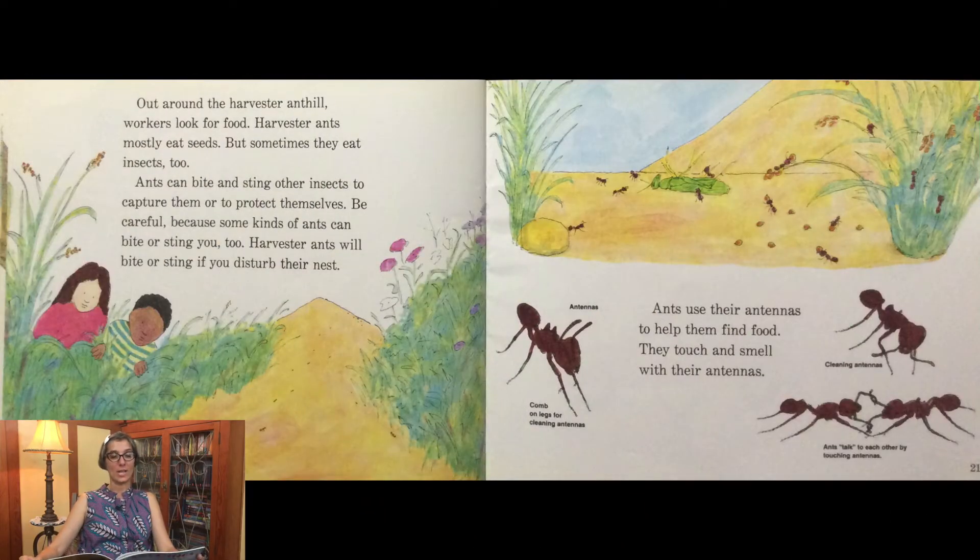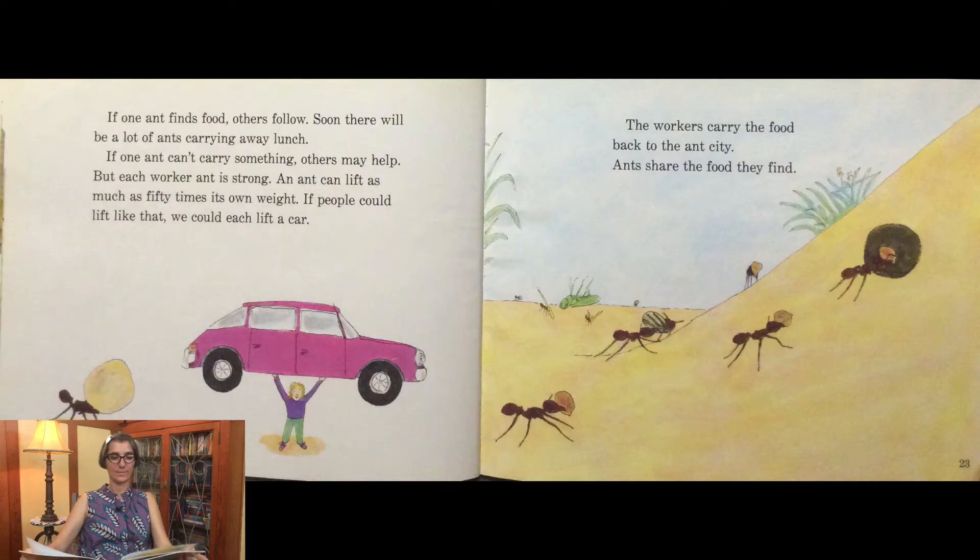Out around the harvester ant hill, workers look for food. Harvester ants mostly eat seeds, but sometimes they eat insects too. Ants can bite and sting other insects to capture them or to protect themselves. Be careful because some kinds of ants can bite or sting you too. Ants use their antennas to help find food — they touch and smell with their antennas. If one ant finds food, others follow, and soon there will be lots of ants carrying away lunch.